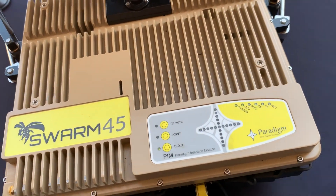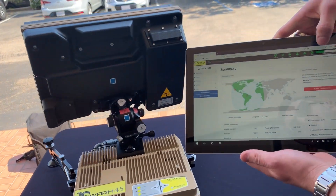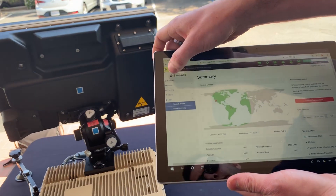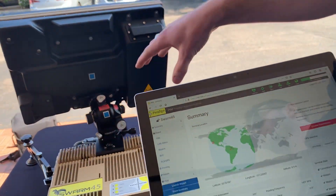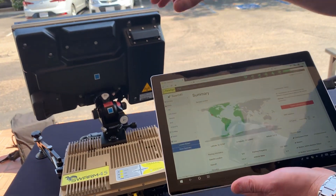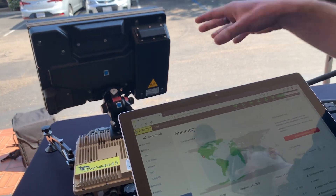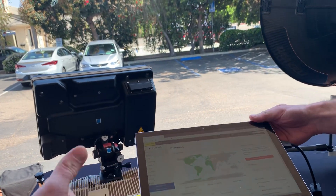We can now see we've got a solid green on the network — solid green, good to go. All the LEDs are reflected in the interface, and on the status page we can look at actual information pulled from the modem cards. Essentially anything you'd be able to do with the individual components can all be done through this one common interface.